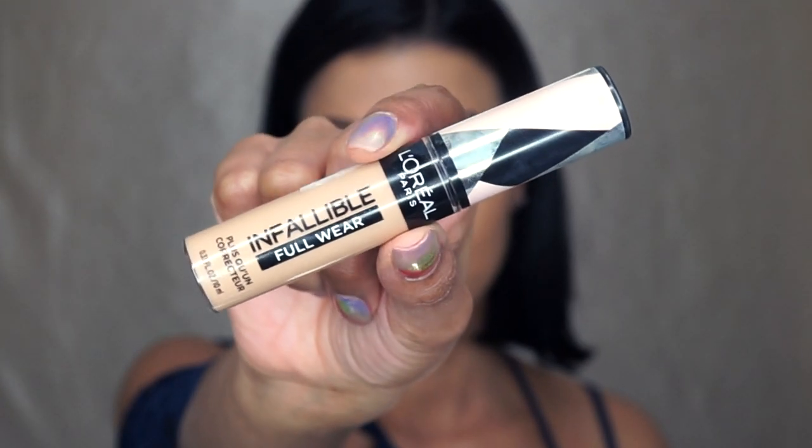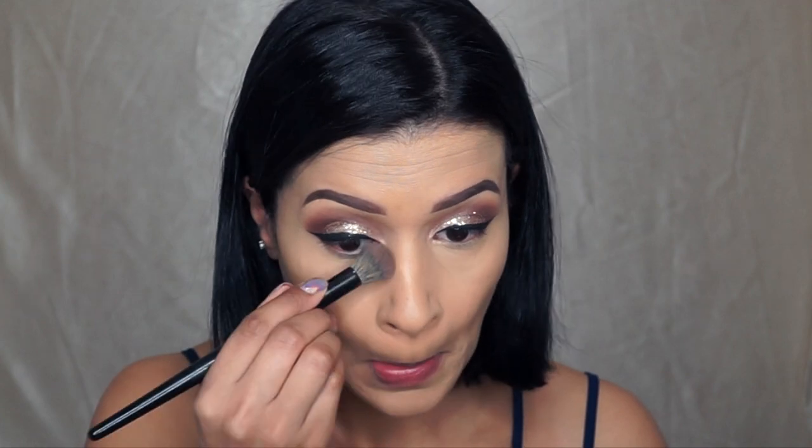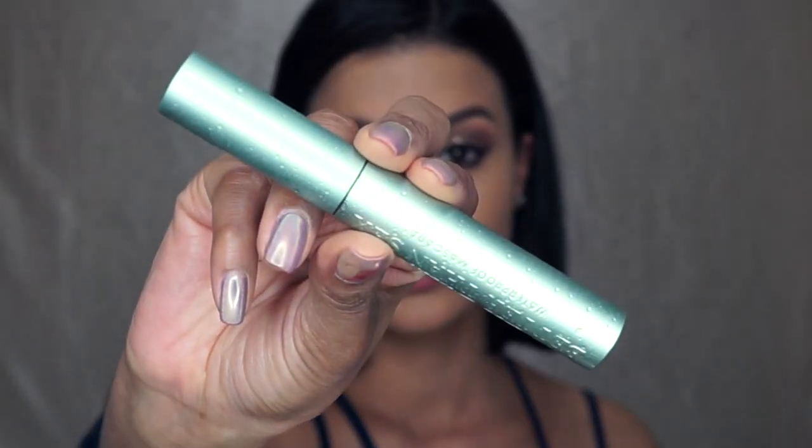Taking the L'Oreal Infallible Full Wear Concealer, I'm just going to correct my under eyes and clean up the eye makeup at the same time. And with my RCMA Translucent Powder, just set that under eye.